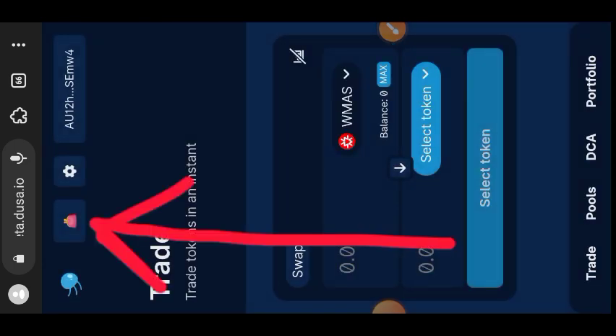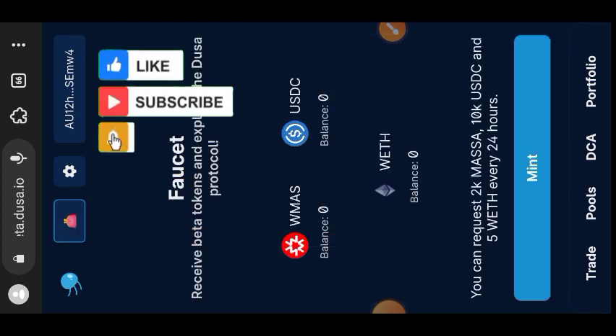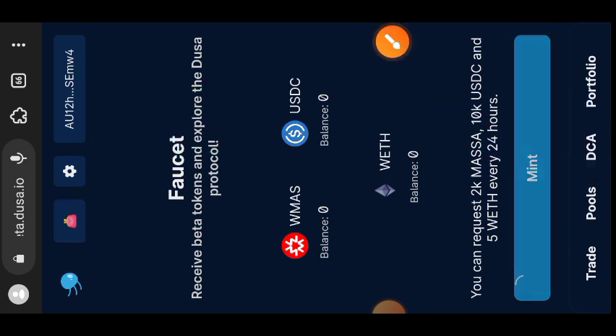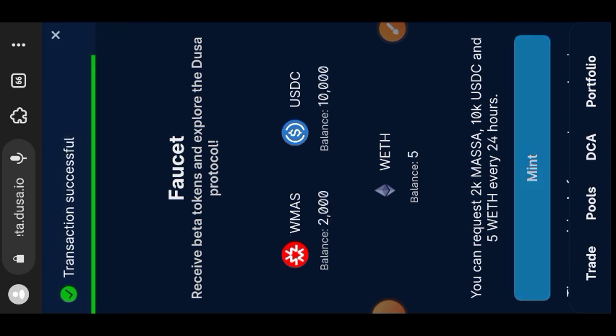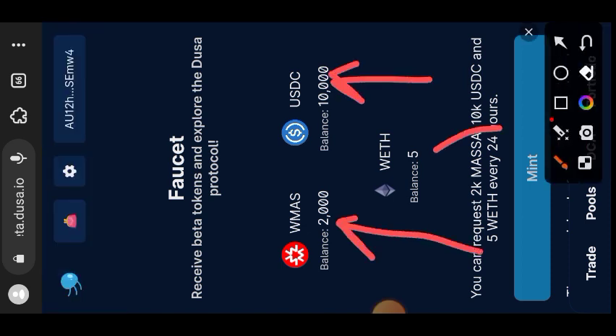Next, connect to the faucet and get some testnet tokens. Tap on the icon at the top left of your screen, then tap Main to get some WMAS, USDC, and Wrapped ETH tokens. Your tokens have been successfully deposited.